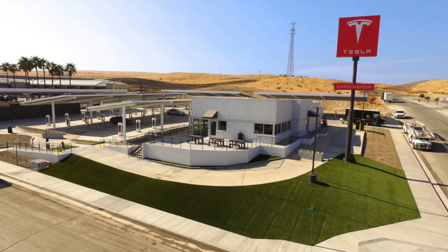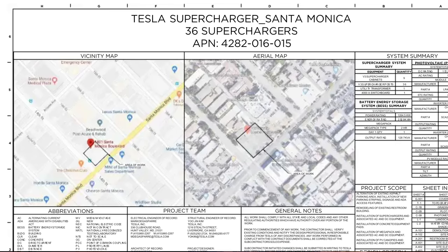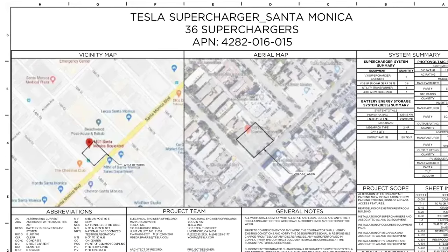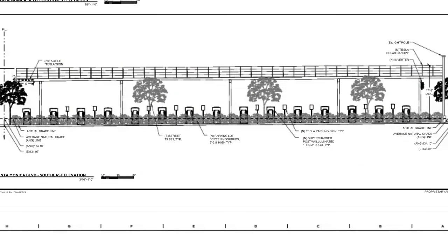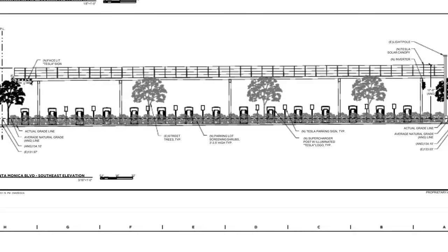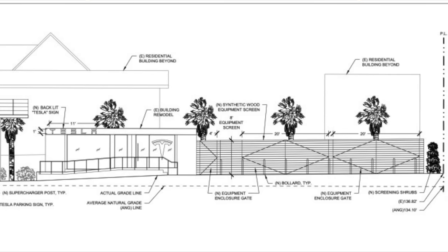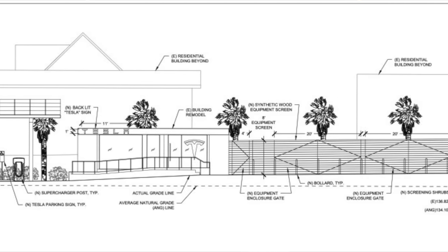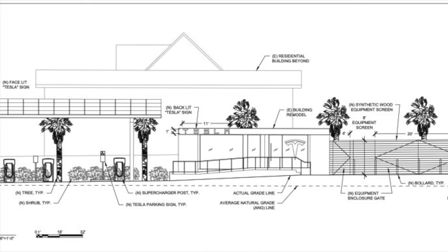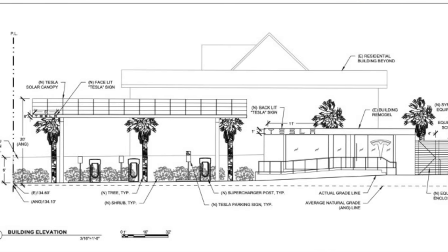The Kettleman City location is built specifically for people traveling, driving up and down California, whereas this Santa Monica charger is in a location that travelers wouldn't necessarily be driving through. It will have 62 stalls, and Tesla's aim is to make it open by Q3 of 2021. All of the stalls will be V3 chargers, up to 250 kilowatts. Superchargers like this will be interesting to see Tesla add more of, because it gives drivers who can't charge at home but live in a dense environment like Santa Monica the ability to own a Tesla and charge easily nearby.